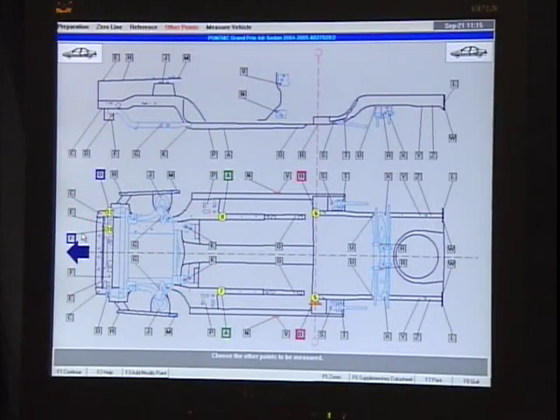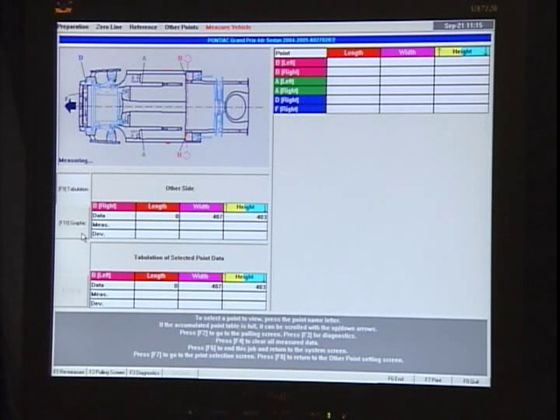The measured data is compared to factory specifications and the technician is guided through an unparalleled repair sequence. The results are professional collision repairs, the first time, every time.